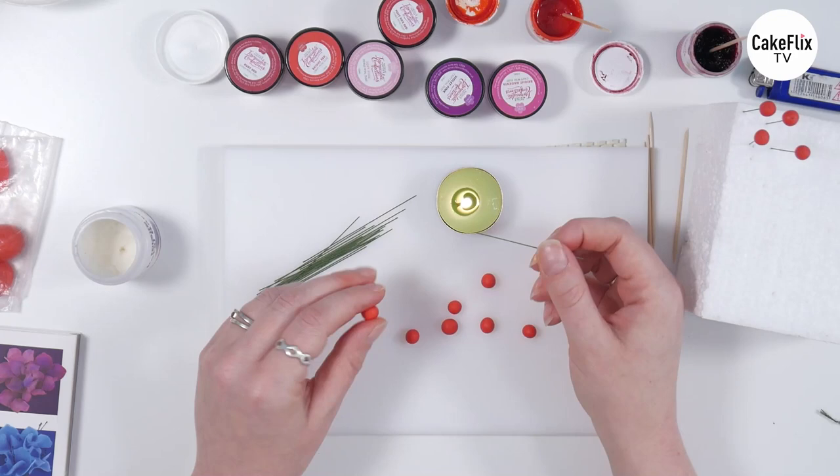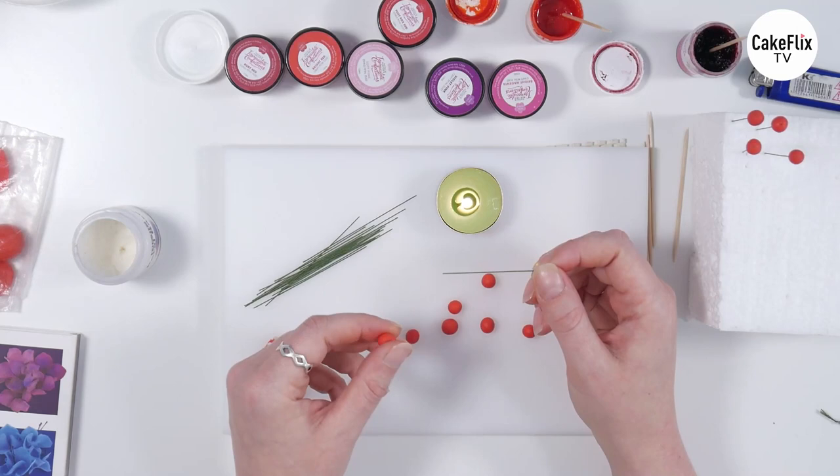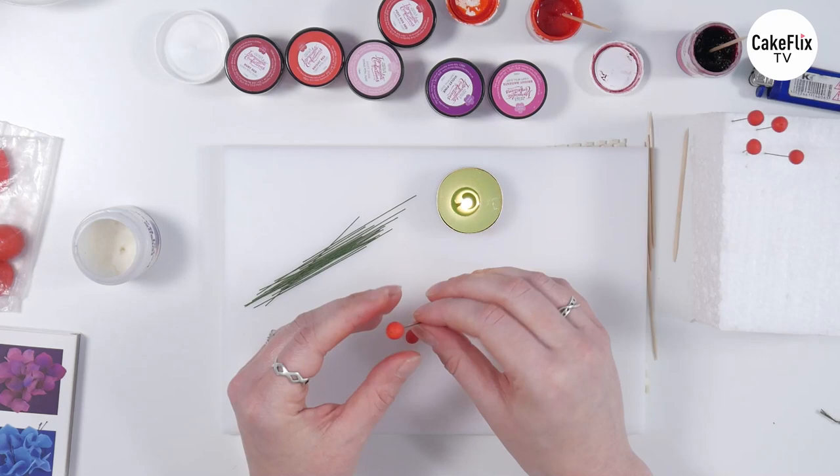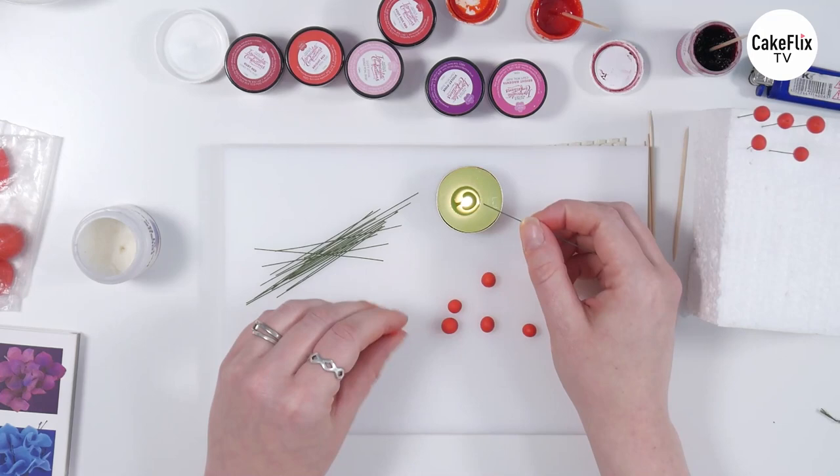A couple of tips for doing this. Don't hold the wire too far down, because if you hold it right at the end it's going to be harder to poke it through the berry in the right place. Whereas if you hold it nice and near to the top, you've then got a lot more control over where it's going.